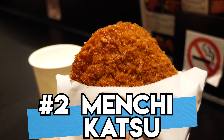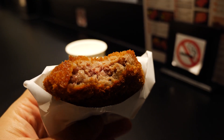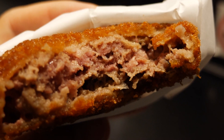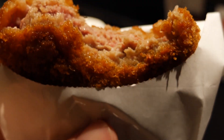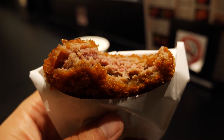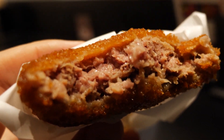Number 2: Menchikatsu. These delectable little meat pies are the perfect snack for when you want something meaty and savory. That is some meaty goodness. The patty inside is nice and juicy. It doesn't taste like it's mixed with too many fillers. You can taste a bit of that caramelized sweetness from the onions that are mixed into the meat, and the outside has an incredible crunch to it. Yeah, it's a little greasy, but what trip to a street food market isn't complete without a fried greasy treat?